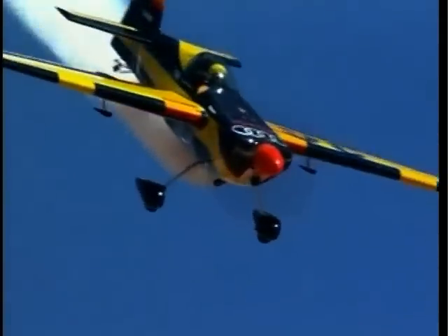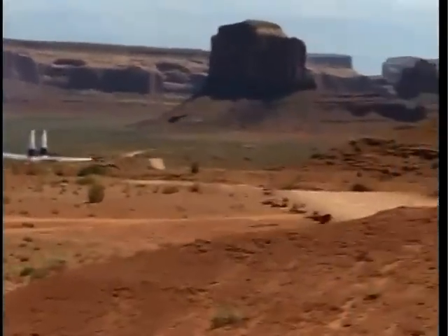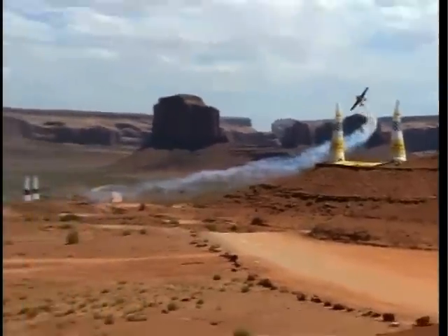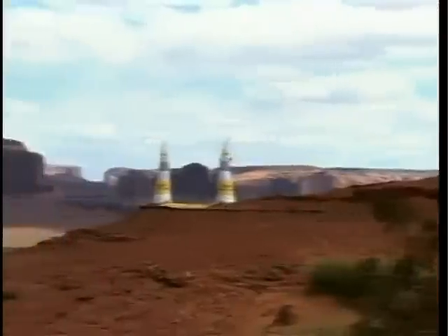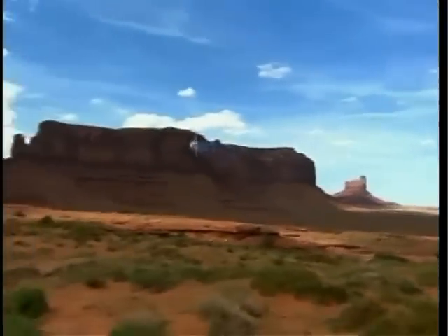The tight turns wash off speed, so pilots will climb to higher altitudes to regain speed during a dive back into the course. Pilots are also required to execute specific manoeuvres during the flight, usually a variety of rolls, followed immediately by a touch-and-go landing on a specified section of adjacent runway.